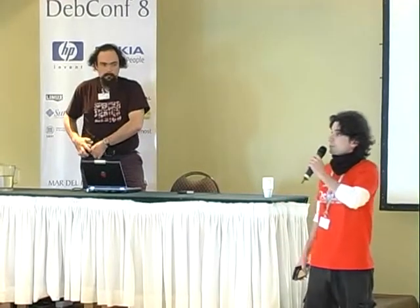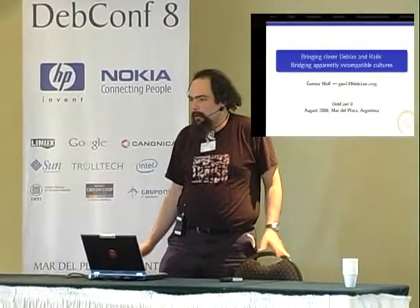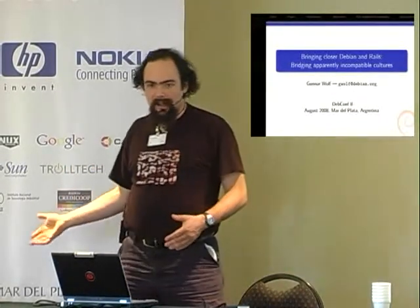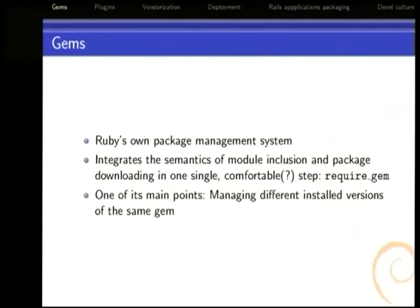Kuna Wolf will give us a talk about how to bring together Debian and the Rails framework.